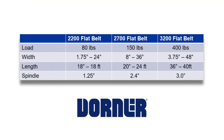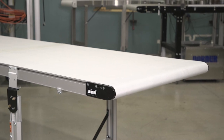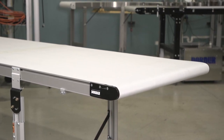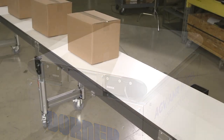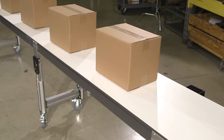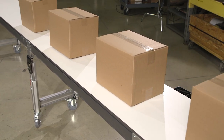Positioned between Dorner's 2200 low-profile and 3200 heavy-duty conveyors, the 2700 medium-duty is available with widths from 8 inches to 36 inches and lengths of 20 inches to 24 feet, with the ability to carry loads up to 150 pounds and run at speeds of up to 400 feet per minute.